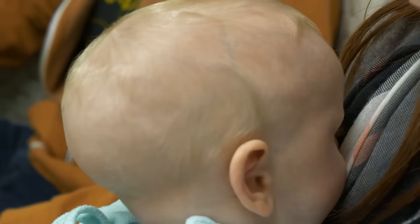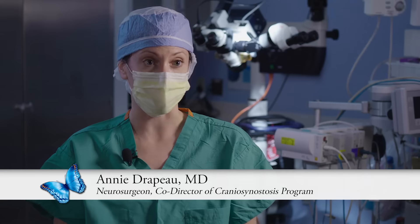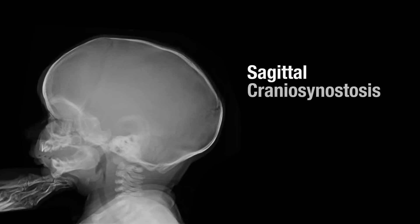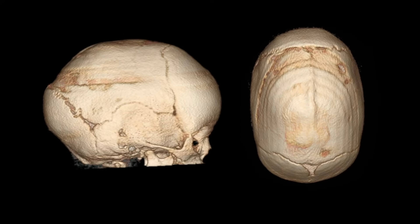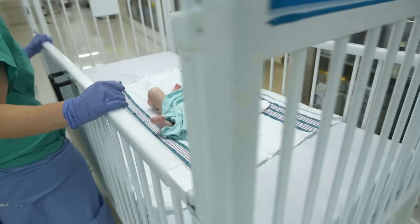Hats didn't quite fit him right. Tuck was diagnosed with sagittal synostosis, or sagittal craniosynostosis, where one of the sutures on the skull is closed a little bit too early. That can cause a change in the head shape and also lead to some other issues with development later in life. So we opted to take him to surgery.